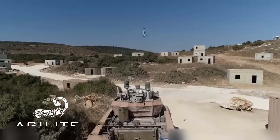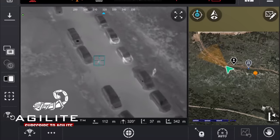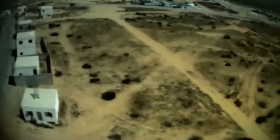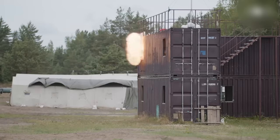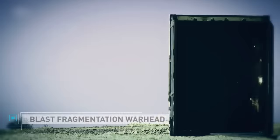The loitering munition is armed with high-tech cameras and 350 grams of explosives. Its single-user operation means that a lone soldier can set up and launch the drone while gathering reconnaissance on the target, then send it off to destroy whatever it may come across. The weapon, along with its sensors, easily fits into a canister which can be carried in a soldier's backpack.